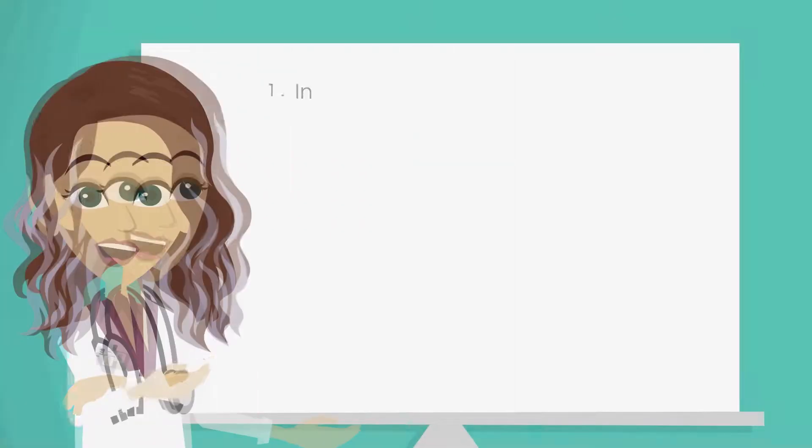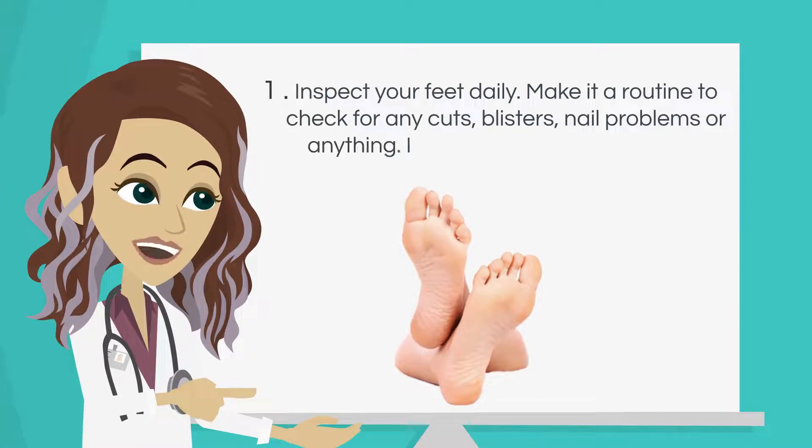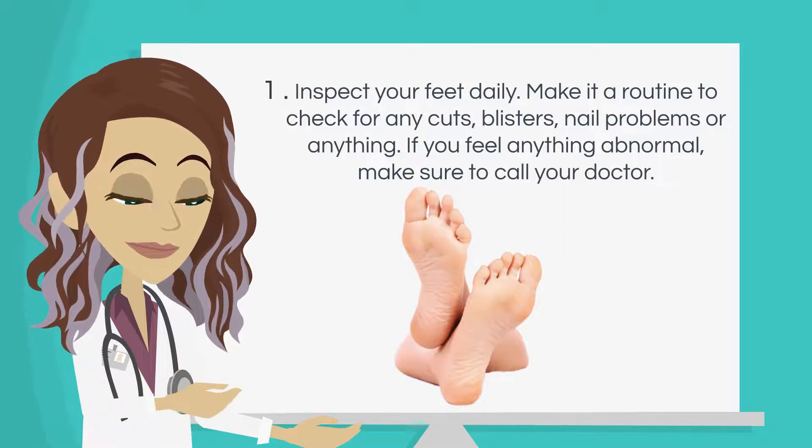Number 1: Inspect your feet daily. Make it a routine to check for any cuts, blisters, nail problems, or anything unusual. If you feel anything abnormal, make sure to call your doctor.